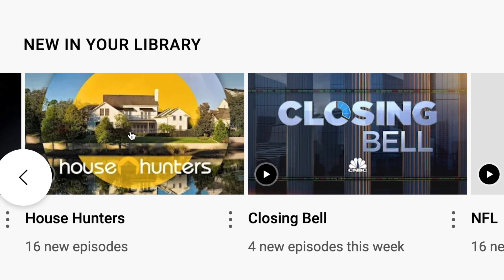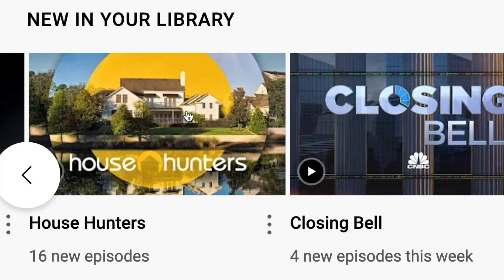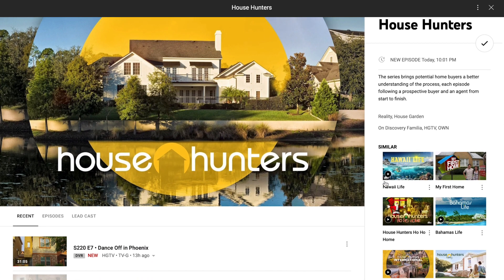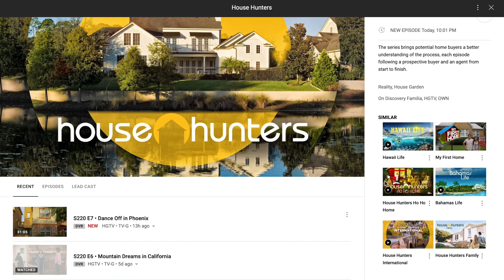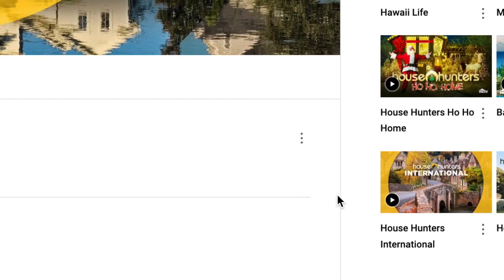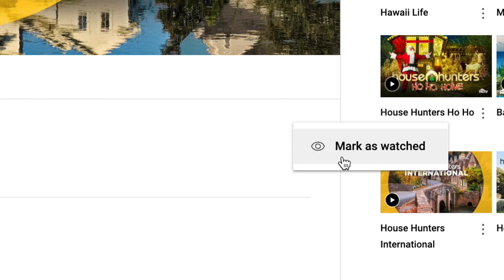I simply navigated to my library, clicked on the House Hunters logo, and then identified the episode that I want to mark as watched. In this case it's season 220, episode 7, Dance Off in Phoenix. All I have to do is click on the three dots next to the episode and then select mark as watched.